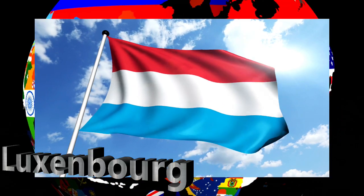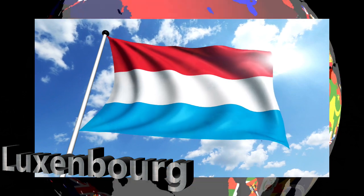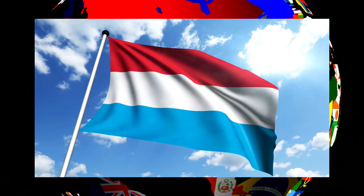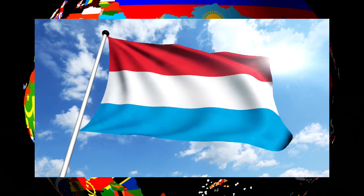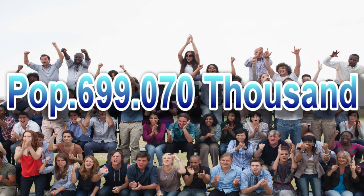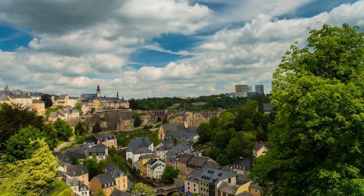Now we come to Luxembourg. This is the flag of Luxembourg. Officially, Luxembourg is titled the Grand Duchy of Luxembourg. It is a landlocked country in Western Europe which borders Belgium to the west and north, Germany to the east, and France to the south. It has a population of just over 639,000 people, and its capital city is called Luxembourg City.